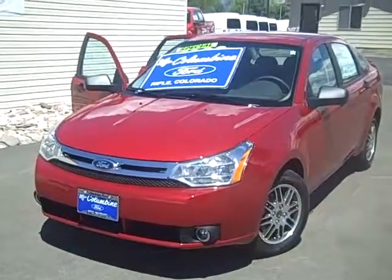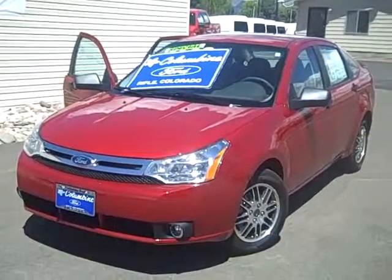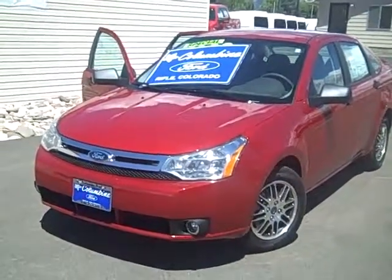Hi, and thanks for stopping in to Columbine Ford in Rifle, Colorado today. I have a video of a brand new 2010 Ford Focus. This is an SE model, front-wheel drive, with a 2.0 liter four-cylinder engine.